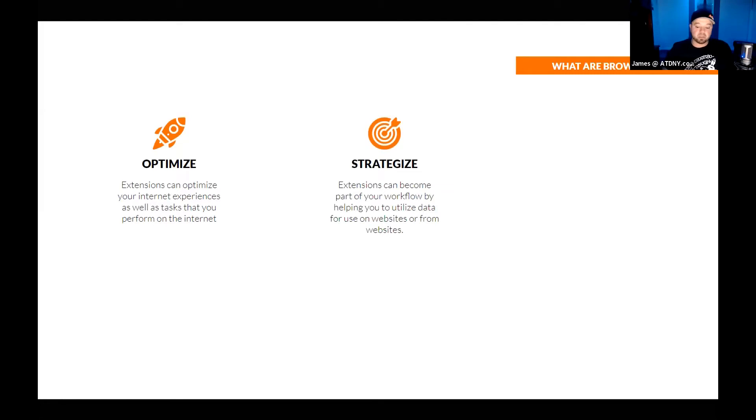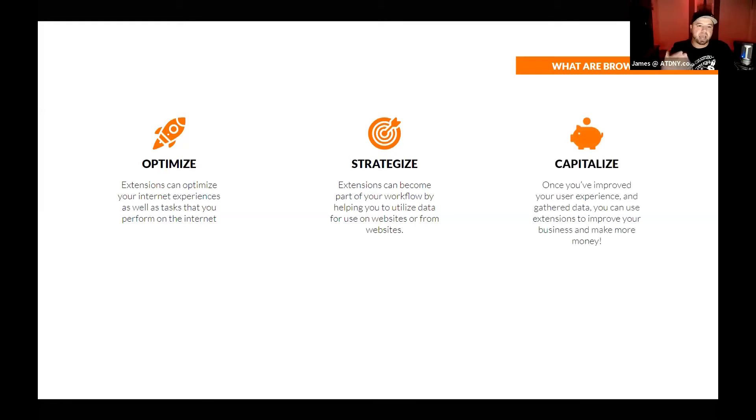Once you get to the point where you start using extensions, you're going to realize that you start using them to actually strategize. Probably five or ten extensions are literally part of my strategy — my content marketing, content development, and sharing. You optimize and strategize so that in turn you can capitalize. That's the whole idea.